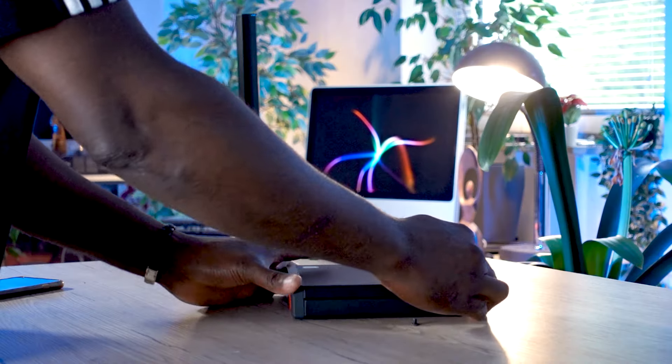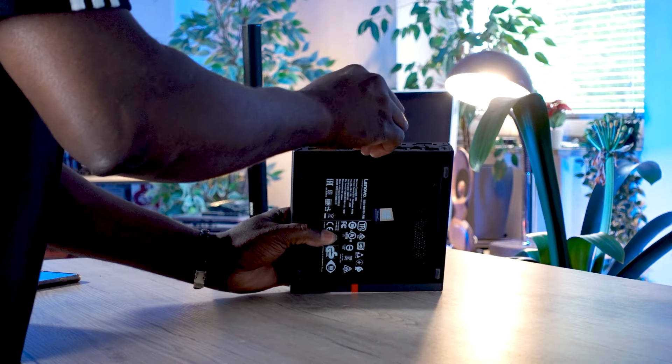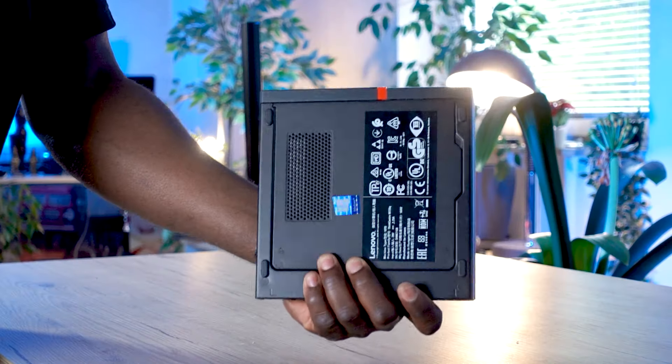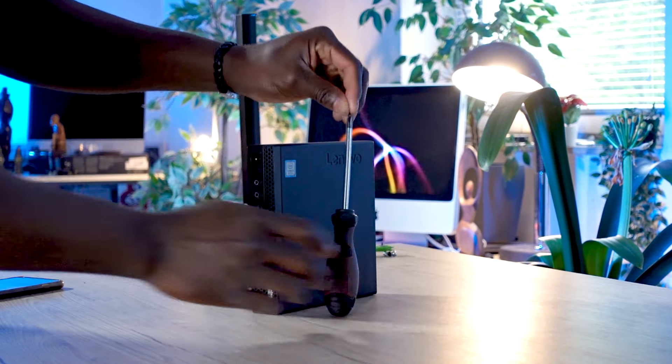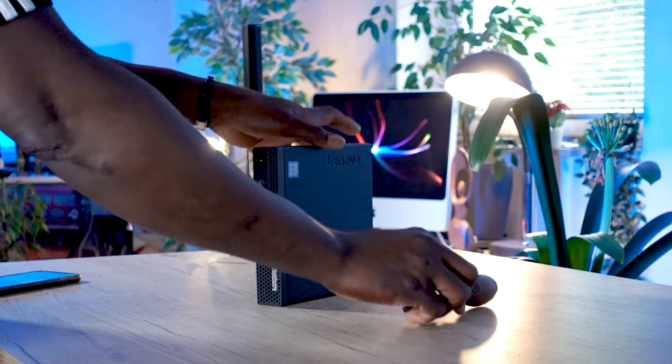The ThinkCentre M720Q is also very interesting because it's a mini PC — very compact. The trend right now is towards small and compact IT hardware, whether it's cameras, phones, or desktop PCs. If you have limited desk space, you can slip it somewhere without it taking up much room. And if you finish work at the office and want to take it home, it's so light you can put it in your laptop bag, plug it in at home, and have everything right there.